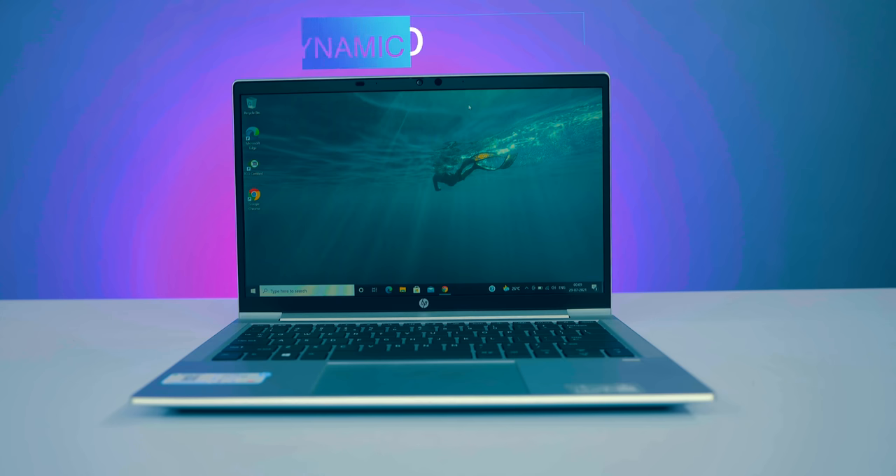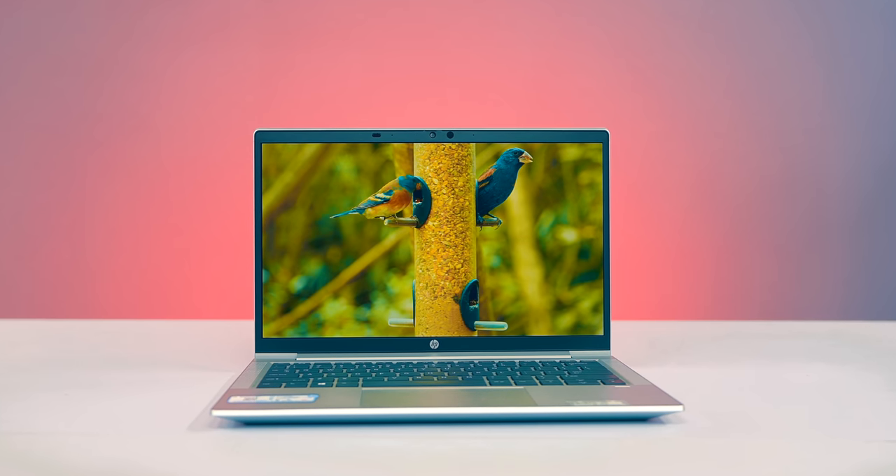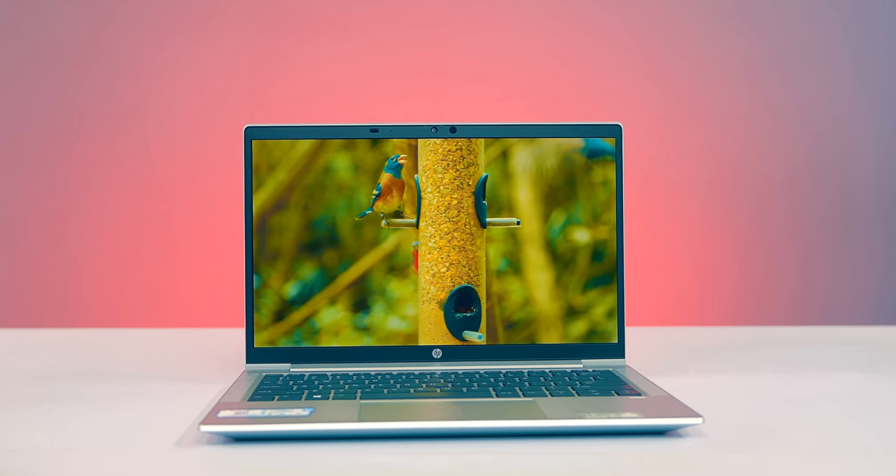Next is audio. In this commercial laptop, you have dual stereo speakers. This is HP dynamic audio with a new AI-based audio experience, which enhances music, movies, and video calls, and suppresses background noise so that you get a clear and loud sound experience.